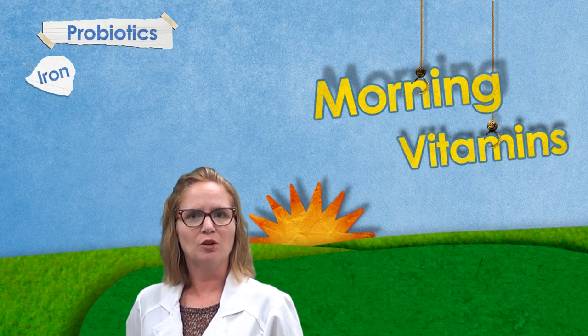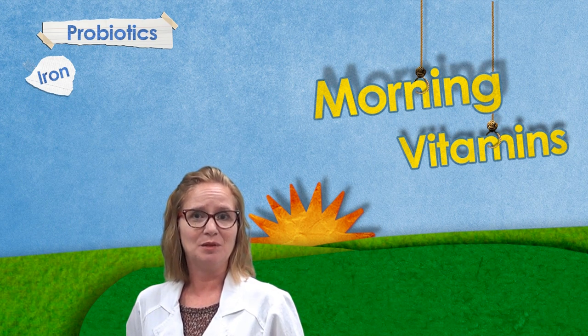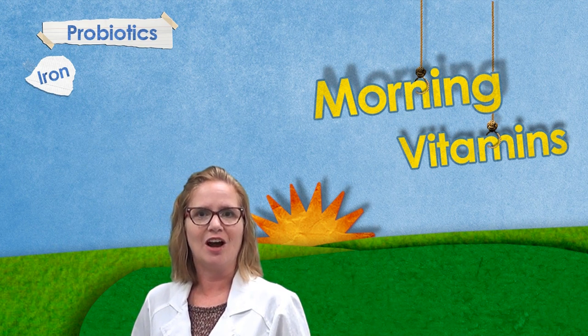Iron is best absorbed in the morning on an empty stomach. Caffeine, dairy and calcium can negatively affect absorption, so it's best to avoid these for several hours after taking iron.